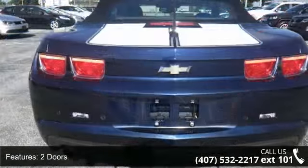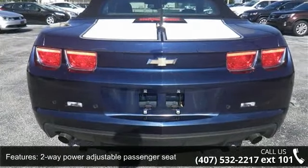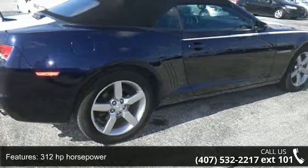Air conditioning, clock, in-radio display, compass, convertible roof, power convertible window, glass rear window.